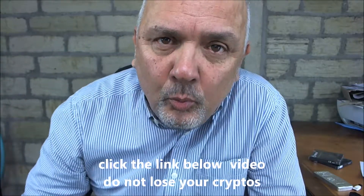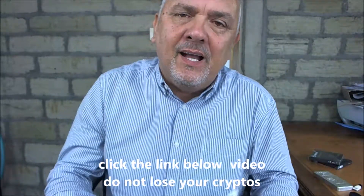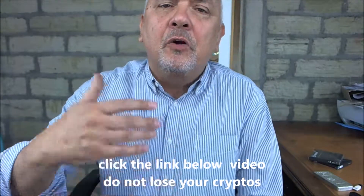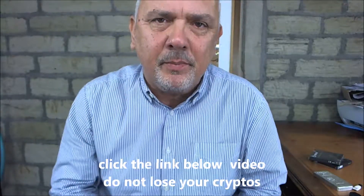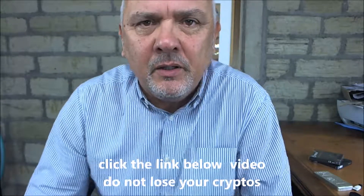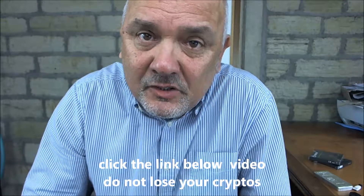Some people say you can get a paper wallet, which is basically a piece of paper like this. It has your PIN numbers, your seed words, your passwords, and your private keys all on a piece of paper. That's fantastic — you go online and use this information — but what happens if this gets lost or destroyed? A piece of paper is not enough.